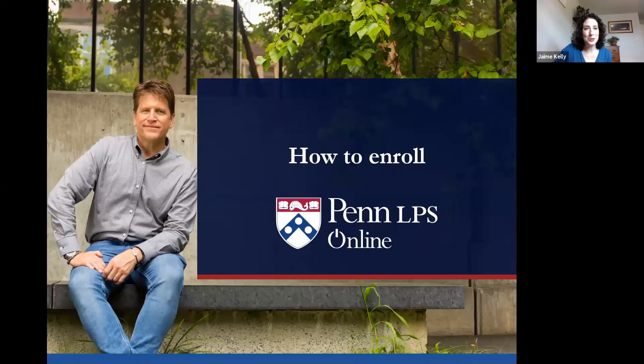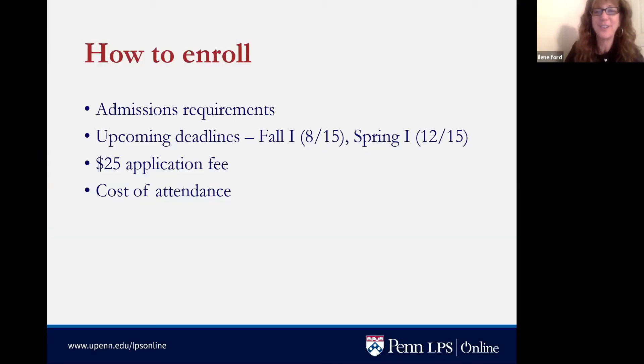I'm Eileen Ford, an admissions and recruitment specialist at Penn LPS Online, and I'm happy to let you know how you can enroll. The requirements are pretty straightforward — just two things: you need at least a high school diploma or GED, and you need to be proficient in English. As Dr. Hearding and Jamie mentioned, some familiarity with the life sciences would be helpful, but it is not mandatory.